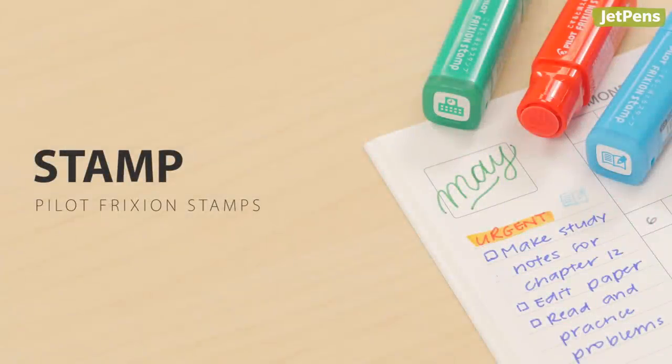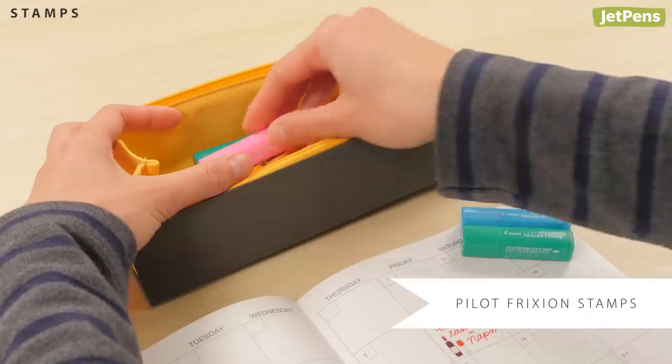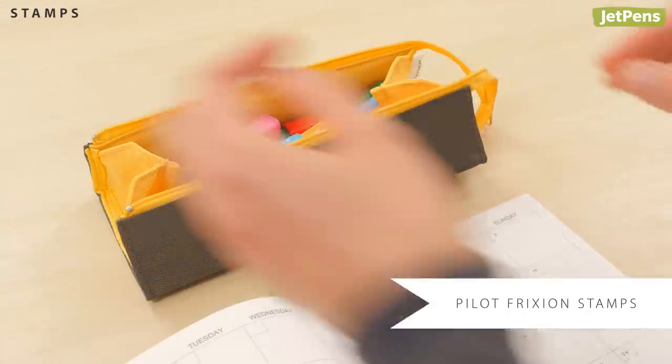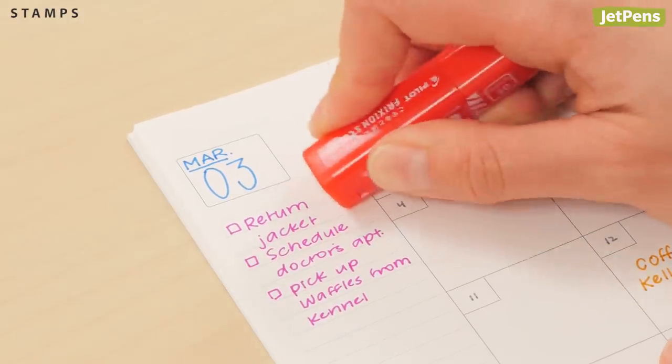Planner stamps give you plenty of options to pinpoint events in your planner or calendar. These mini Pilot Friction stamps are easy to throw in a pen pouch, so you can always have them with you for noting appointments on the go. Made a mistake? Don't worry — the ink is erasable with friction.